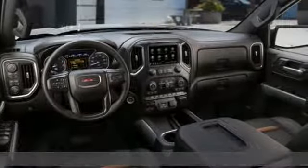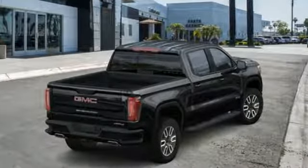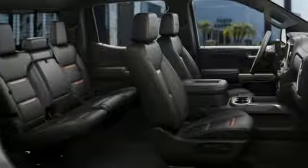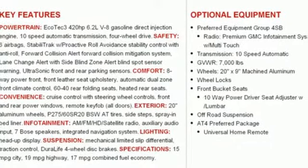It comes with all the amenities you need: streaming audio, power heated mirrors, dual zone climate control, streaming video feed rear view mirror, and doors and push button start proximity key.